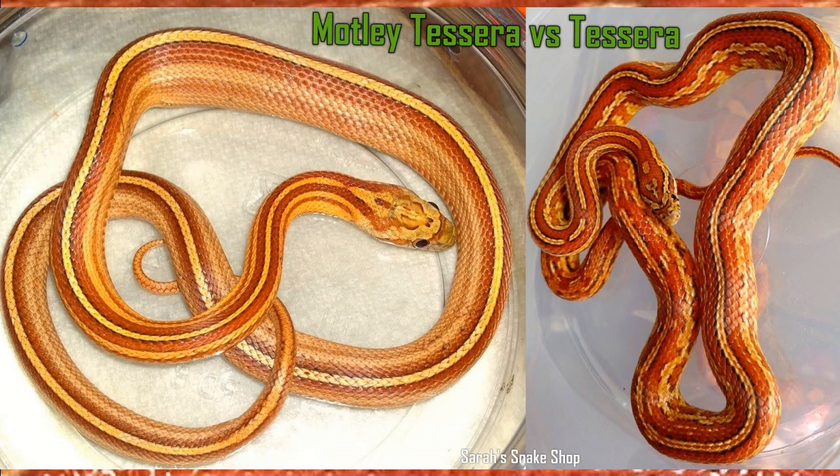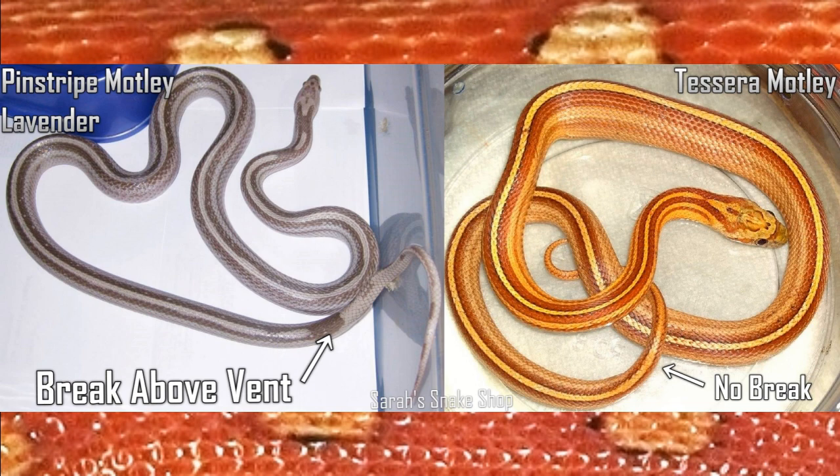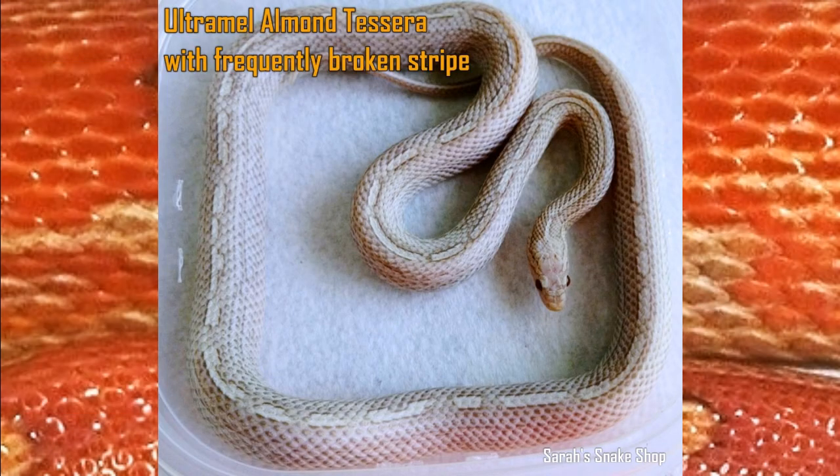Another really interesting one is Tessera Motley. A lot of people look at Tessera Motley and think it's a stripe or maybe a Pinstripe Motley because they do look very similar. The biggest difference between a Pinstripe Motley and a Tessera Motley is usually that the stripe on the tail does not often break above the vent on a Tessera, where it almost always will on a Pinstripe Motley. However, a lot of Tessera stripes break up at random anyway, making it harder to tell the difference, but generally speaking we can usually tell.